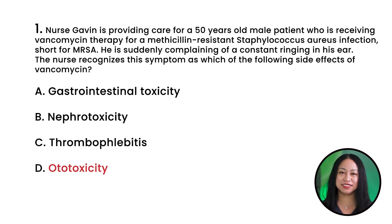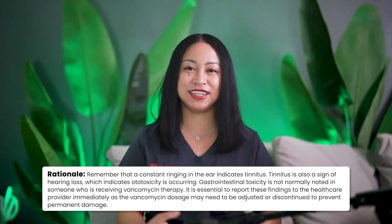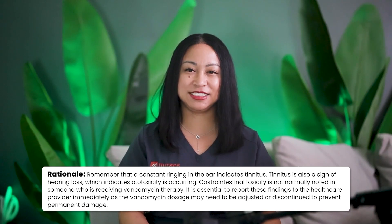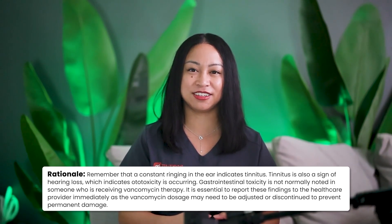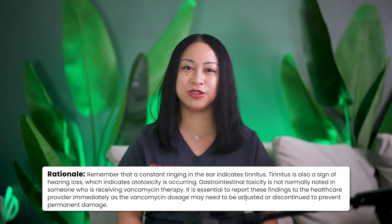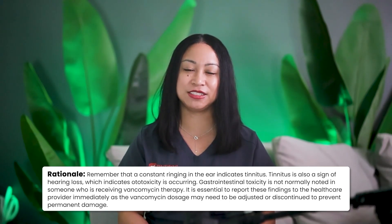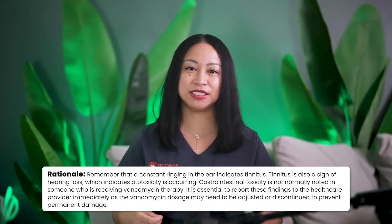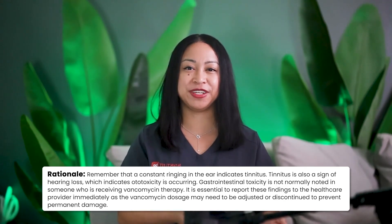The correct answer is D. Ototoxicity. Rationale: A constant ringing in the ear indicates tinnitus. Tinnitus is also a sign of hearing loss, which indicates ototoxicity is occurring. Gastrointestinal toxicity is not normally noted in someone receiving vancomycin therapy. It is essential to report these findings to the healthcare provider immediately, as the vancomycin dose may need to be adjusted or discontinued to prevent permanent damage.